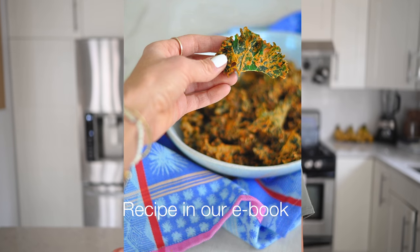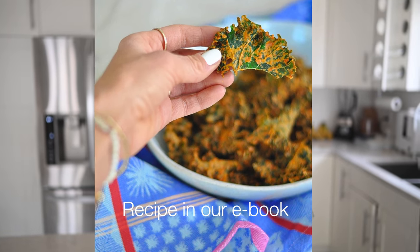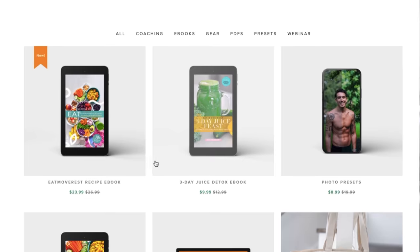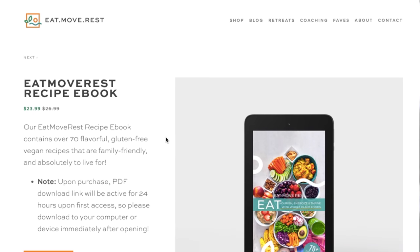Last but not least, one of our favorite snacks is kale chips. We've got a delicious nacho cheese kale chip recipe — we use a dehydrator, but you can also use an oven at its lowest setting. These are amazing, oil-free, guilt-free, and getting that kale in, which is the king of greens. The kale chip recipe is another favorite from our recipe ebook, so check that out in the link below — it's on sale right now.